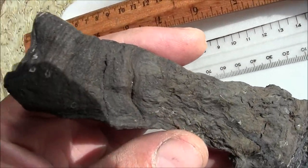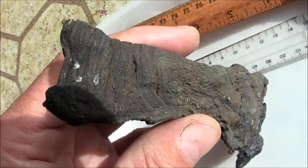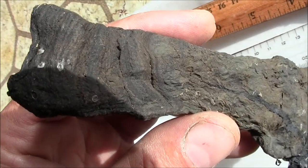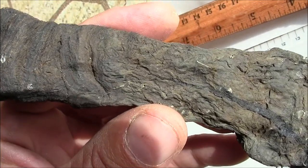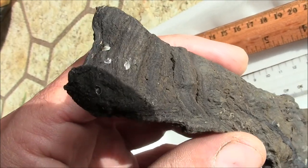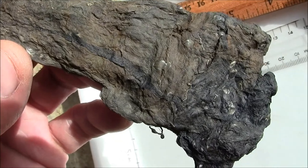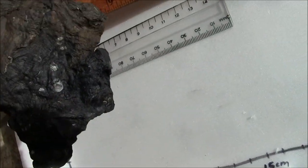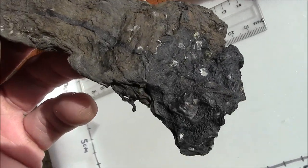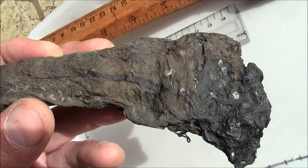And you can see the growth, the growth rings. I don't know — months, maybe weeks of growth there. You can see where it was torn from its larger mat.